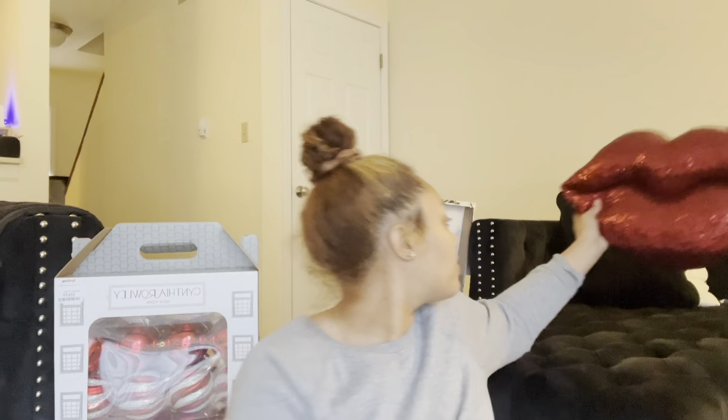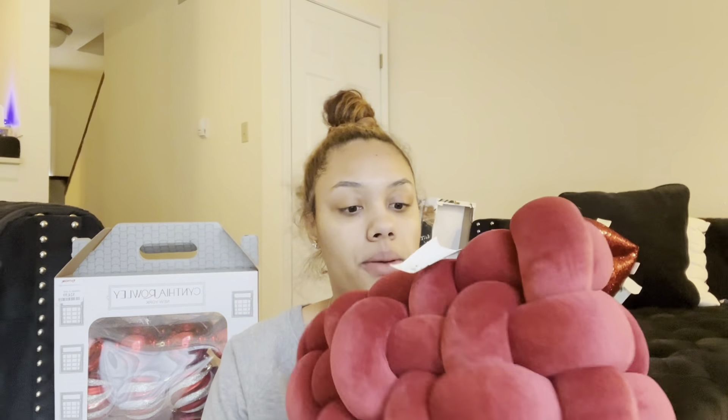This is a lip-shaped pillow. I know it's extra, but I feel like it's gonna look cute in my living room because my wall decor has girly stuff on it and the lips are just gonna match perfectly.